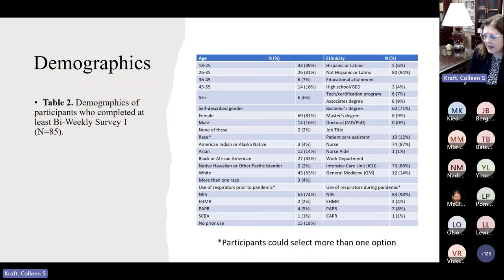This demographic table has also been submitted to ICHE, the Infection Control Hospital Epidemiology Journal. We had the most percentage of nurses and techs and patient care assistants in the 18 to 25 age range. The majority were female, which matches our workforce. We had a fairly diverse group in terms of race — individuals could select more than one option — with our biggest two groups being Black or African American at 32% and White at 53%.